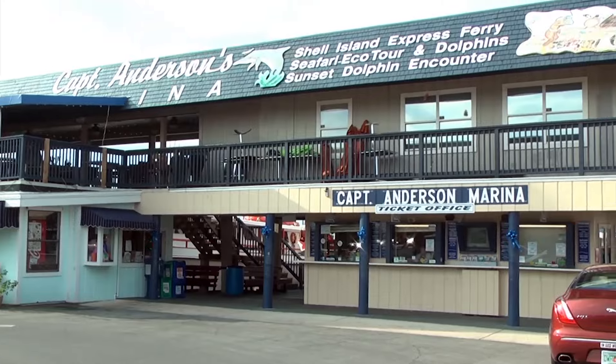We are outside Captain Anderson's Marina. It's an all-day affair for all ages — a one-stop shop. They have everything here: a fish market, restaurants, dolphin encounters, fish charters — you name it, they have it all here. So let's go check out all that Captain Anderson's Marina has to offer.